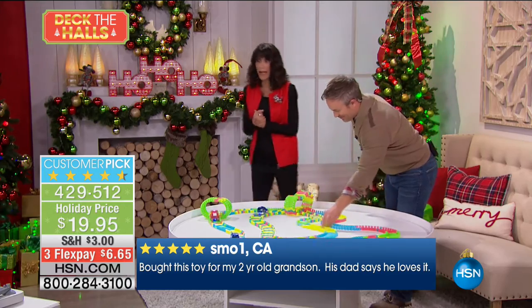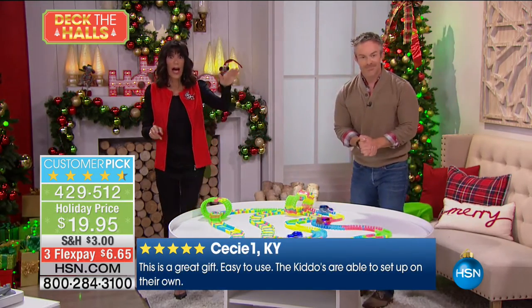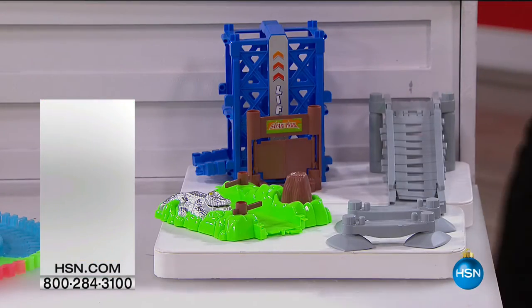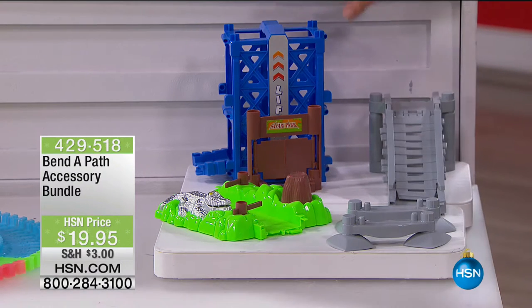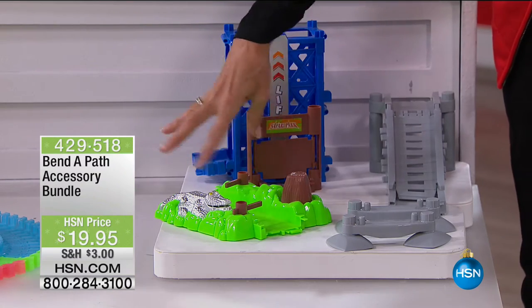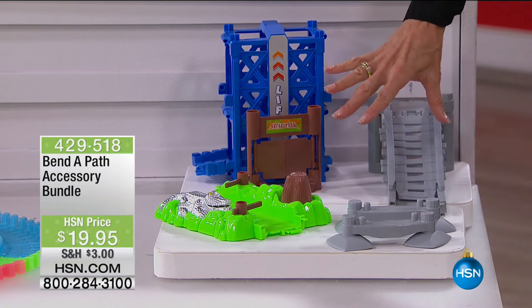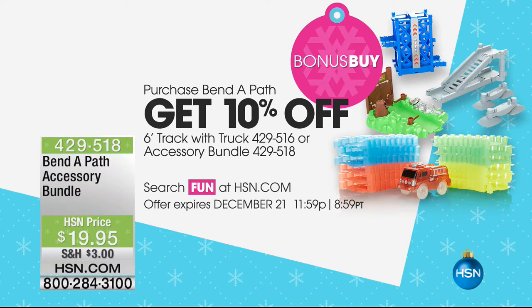We have a couple of other toys to mention. Here's the accessory kit — you get the elevator, the swing-through gate, the swamp with the gator, and the road supports. You get all of this for $19.95. Remember, $10 off when you are buying the actual Bend-a-Path, because it is the opportunity for you to enjoy that this day only.